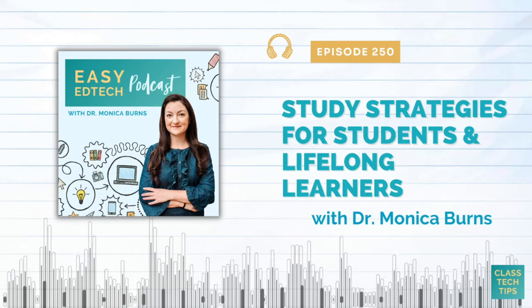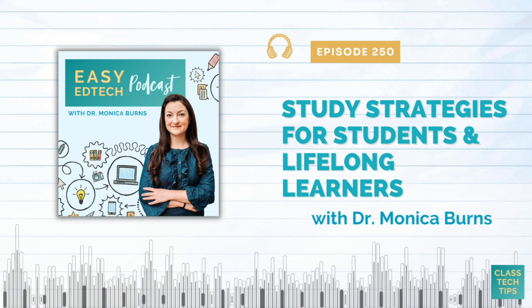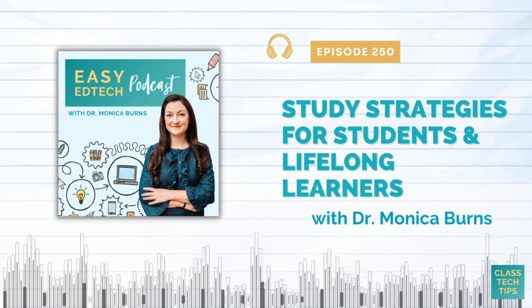Hello there. My name is Monica Burns and welcome to today's episode of the Easy EdTech Podcast. It is 2024 and whether you're joining for the first time, a hundredth time, or for the 200th time, I am so glad you're here.